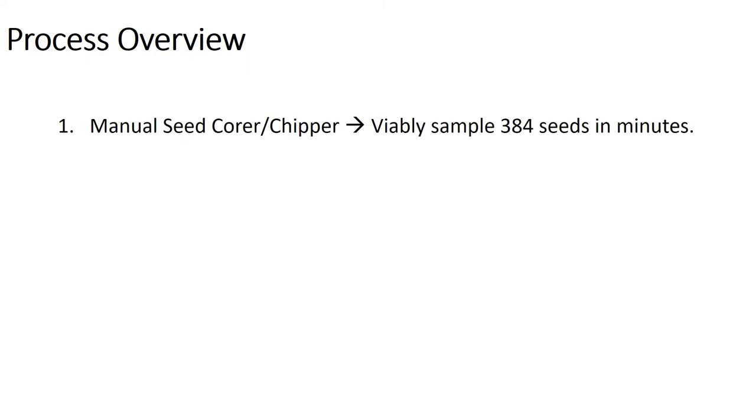In order to do this, we constructed a three-step process. The first part is we built a manual seed corer or chipper — we call it a corer because the sample it takes is more of a core than a chip, but seed chipper is certainly the more common term. It's capable of sampling 384 seeds in a few minutes without affecting germination. Being able to genotype off seed is really important to our group because our main field station is two and a half hours away, and that makes tissue sampling a nightmare.